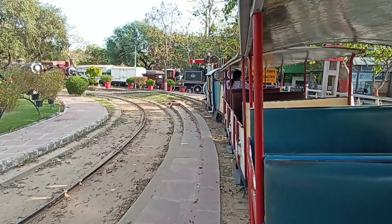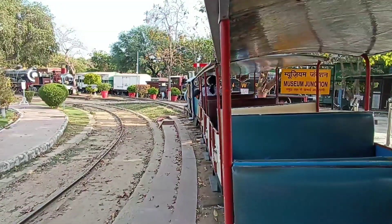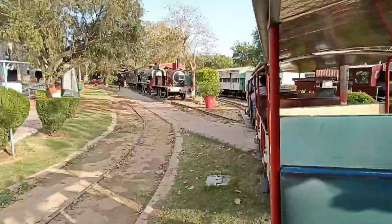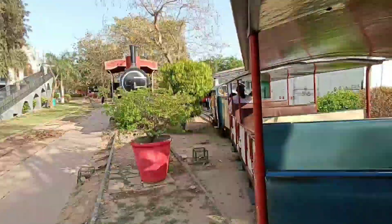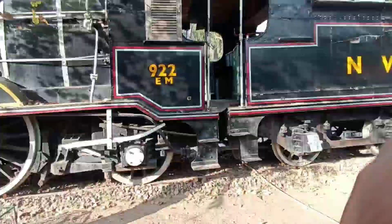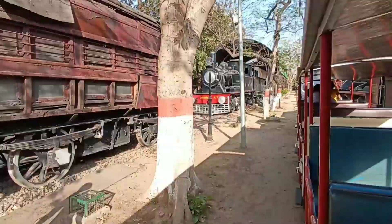Now our Joy Train is going — this is an adventurous ride! This Joy Train gives you a full tour of the park. Here is a rear view of a 90s varsity coach. The sound is like when trains are going on — it's great.